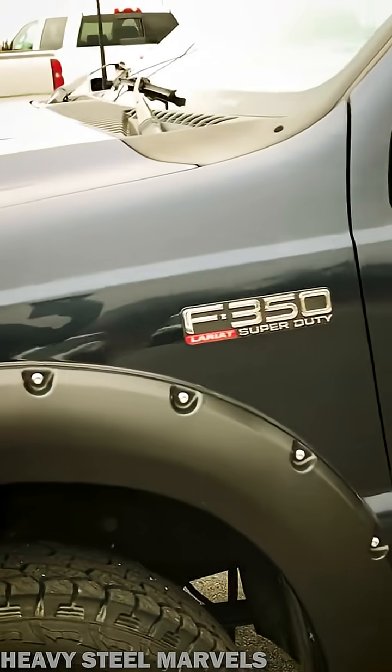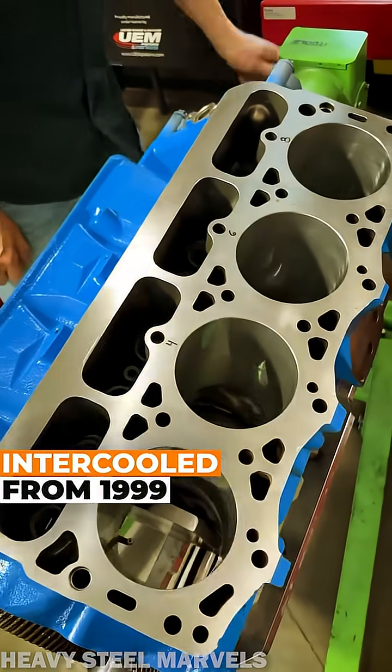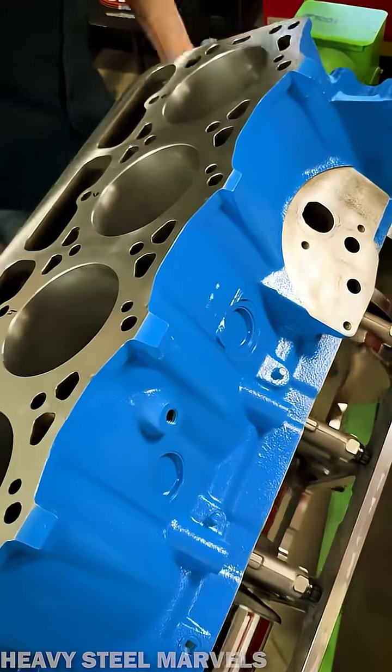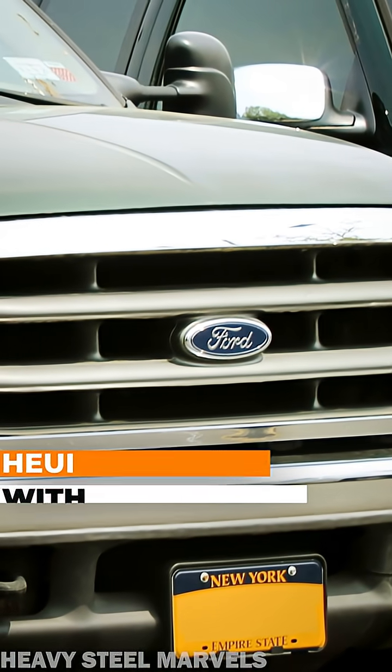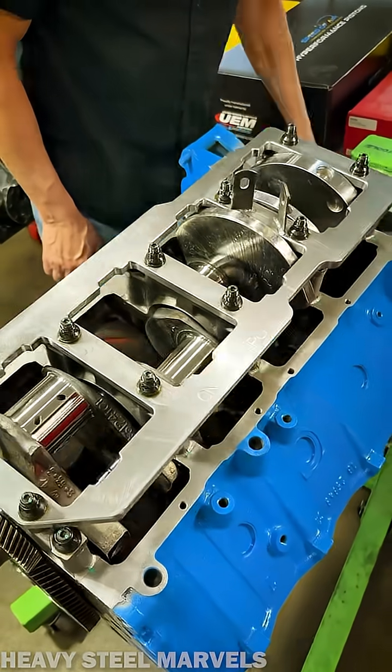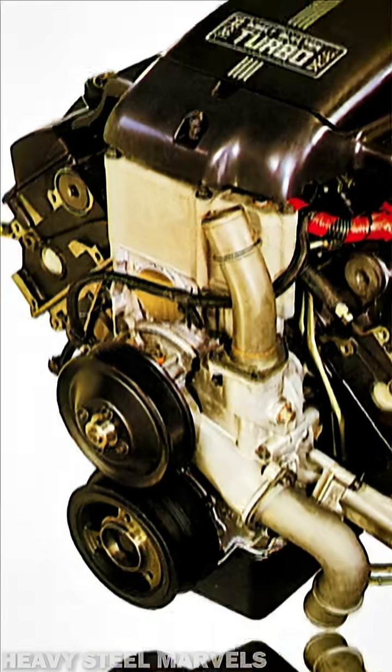With an intercooler added from 1999, the 7.3 Powerstroke quickly gained a solid reputation for durability, simplicity, and torque. With proper care, it's not rare to see those power plants surpass 500,000 miles.